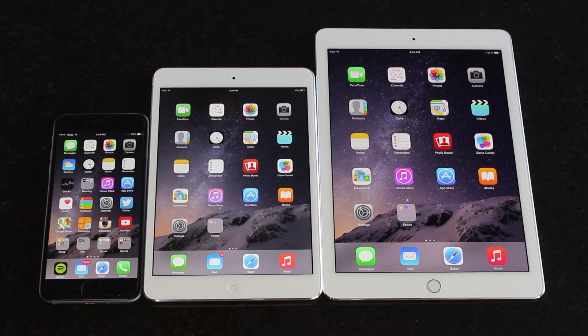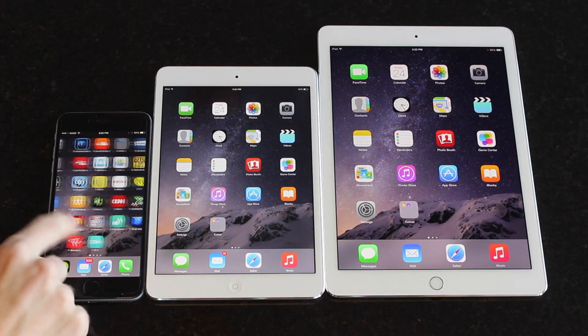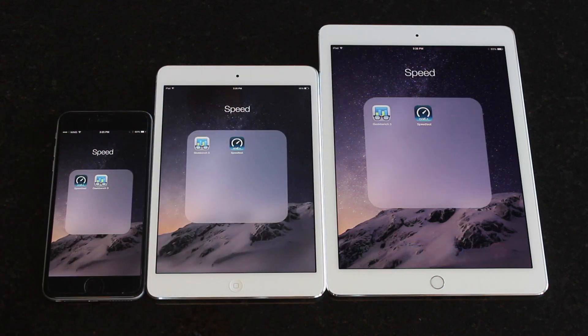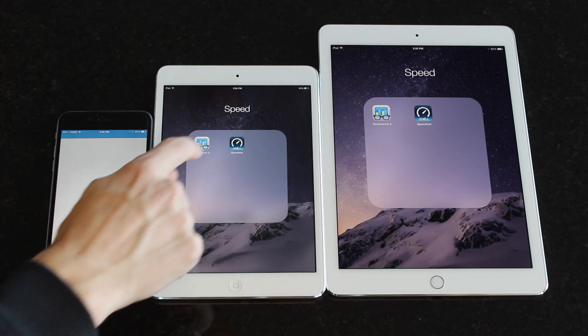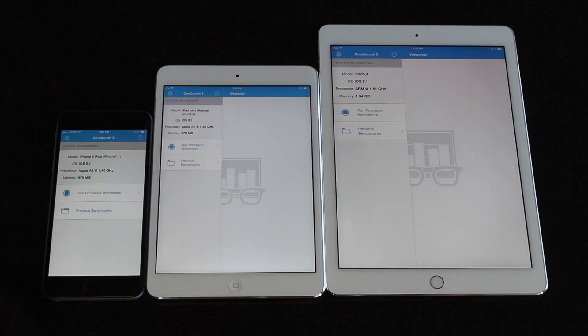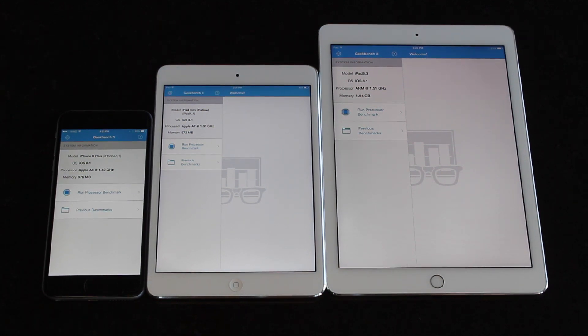Hey guys, this is Apple Investigator here back with my continuing coverage of the brand new Apple iPad Air 2. In this video I thought I would run a couple of different performance and speed tests to compare the Air 2 to the iPad mini second-generation as well as the iPhone 6 Plus.